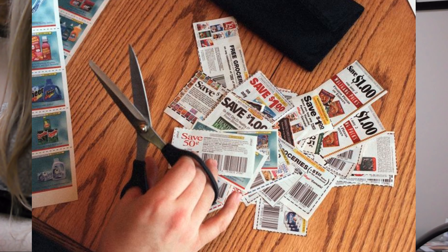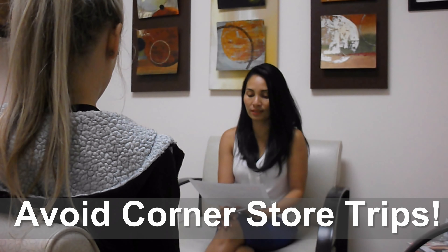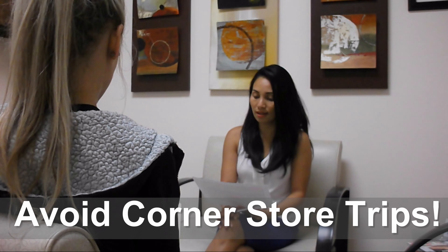Buy products that are on weekly sale. Cut out and organize coupons. Try store brands — most have exactly the same ingredients. Compare different brands for the same products. Use the store savings card. Avoid trips to the corner store, as they are usually overpricing their products for convenience — this is why they are called convenience stores.